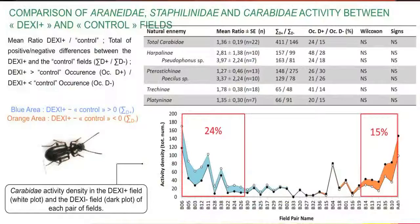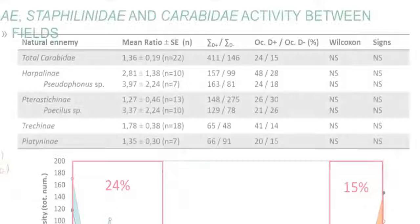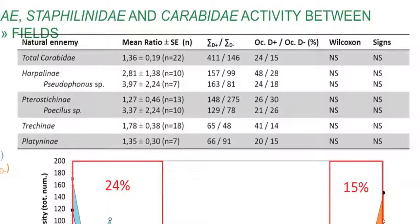Like Staphylinidae, Carabidae activity density could probably be higher in the DEXI-plus fields than in the control ones, even if the statistical analysis does not show any significant differences. However, the effect of field edges likely varies according to Carabidae species. For instance, Arpalinae and Trachininae subfamilies appear to be very active in the DEXI-plus fields, while Pterostichinae and Platyninae seem indifferent to the nature of field edges.